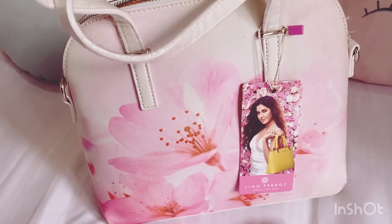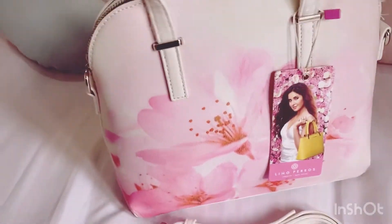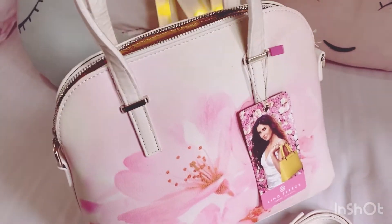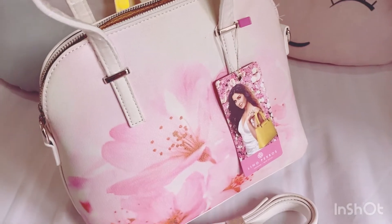This is a very cute bag — not very small and not very big. This is medium size, actually. I was looking for a medium size which you can carry whenever you need a little bit of space.